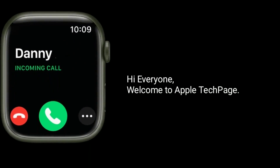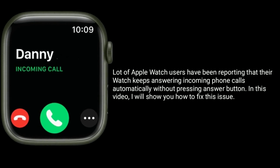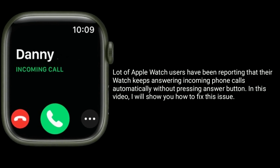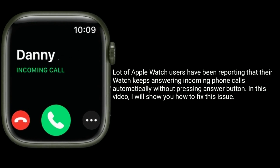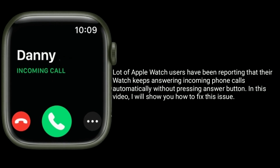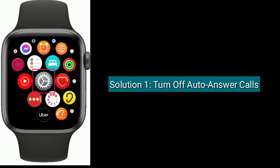Hi everyone, welcome to Apple Tech Page. A lot of Apple Watch users have been reporting that their watch keeps answering incoming phone calls automatically without pressing the answer button. In this video, I will show you how to fix this issue. Solution one is to turn off auto answer calls.